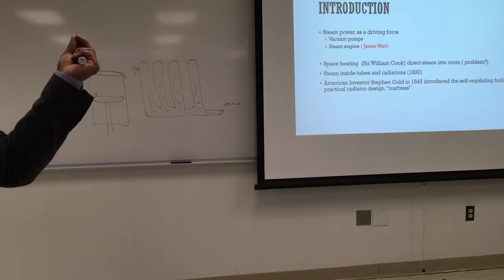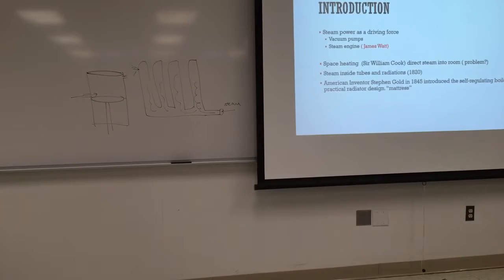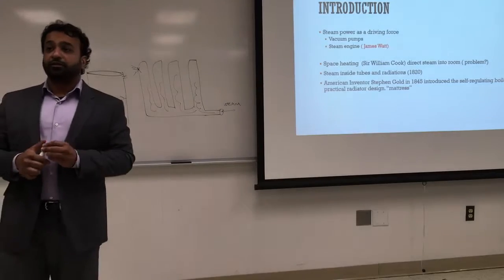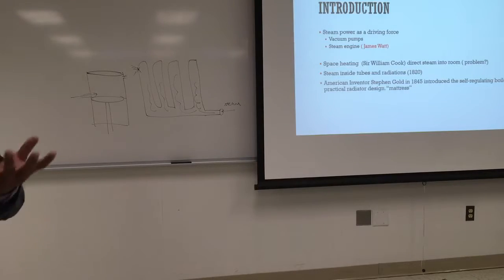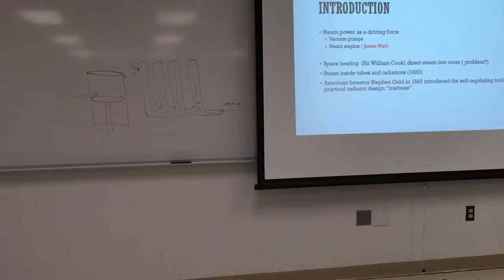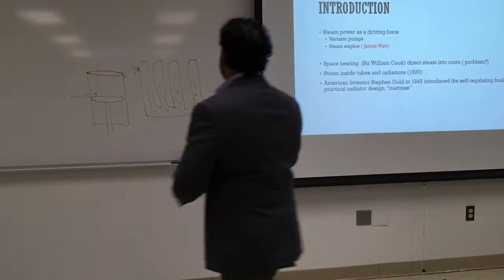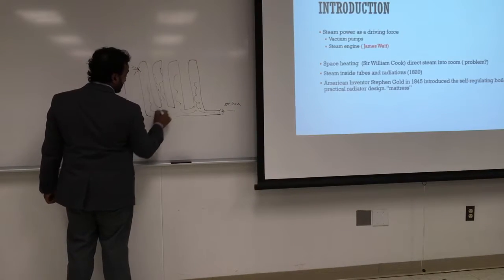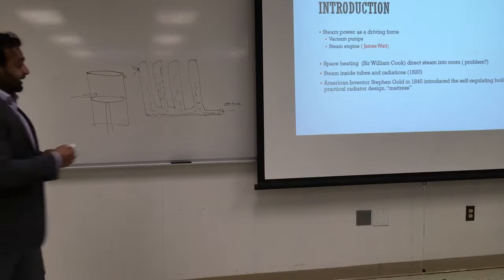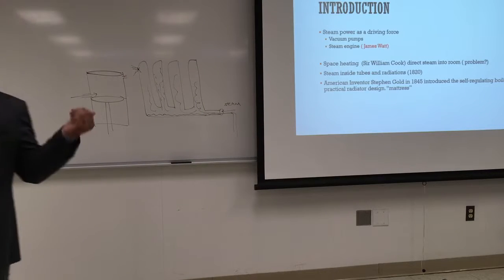Once the vent closes, the whole system is completely mechanical. As the steam heats the mattress — the metal is very thick to absorb a lot of heat — what happens to the steam when it loses heat? It turns into water, it condenses. The condensate water is heavier than steam so it settles to the bottom, and eventually it goes back in the same pipe all the way back to the boiler. That was a very sophisticated design.